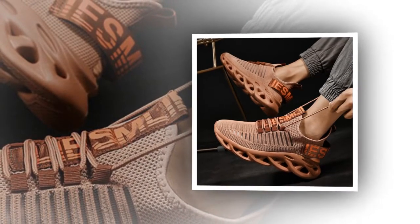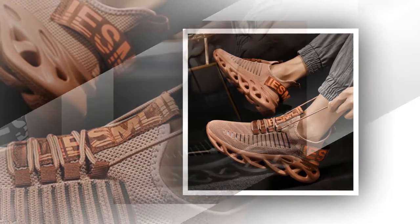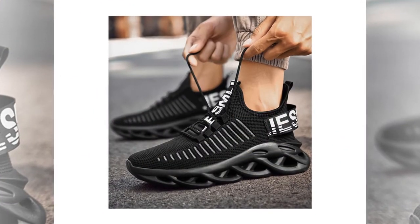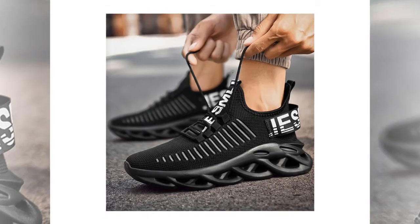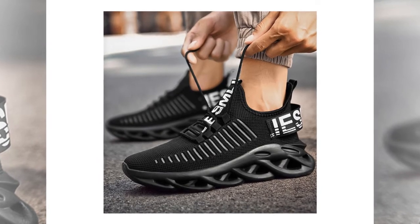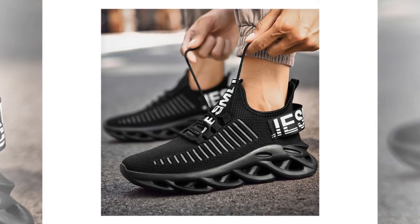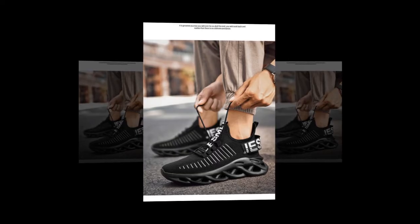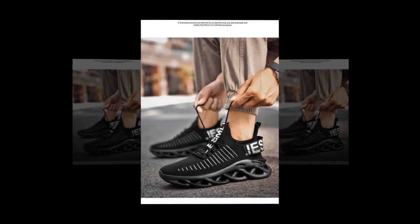These sneakers are not just about comfort — they also offer a height increasing feature. This subtle lift of approximately 0.5 inches boosts confidence with a slight increase in height, which can be particularly beneficial for those who want to feel taller while running or walking. This feature adds a unique benefit, setting these shoes apart.